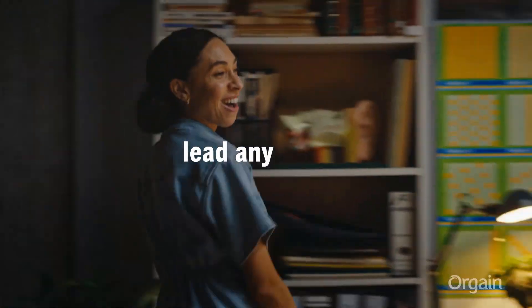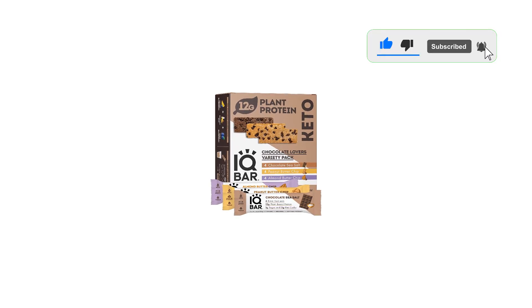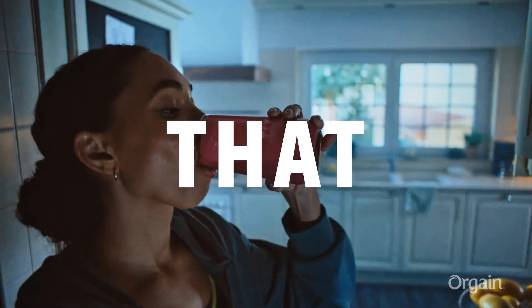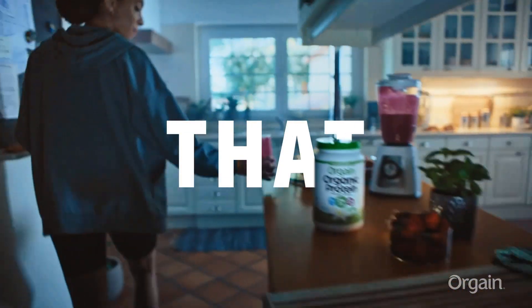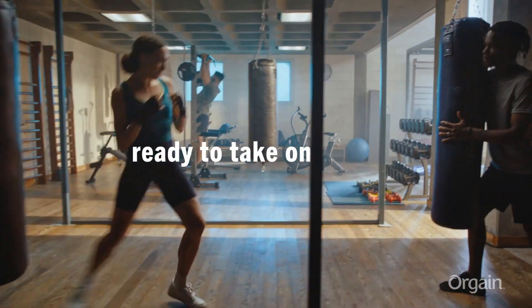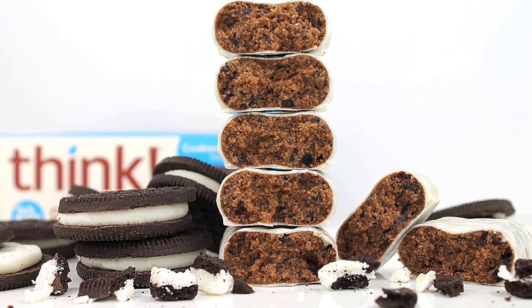The Pro Bar Meal bar sets itself apart from other bars by being blended, not baked, so the consistency of the bar is really unique and enjoyable. Think of it like a sticky mix between cookie dough and trail mix. They come at a cost with more carbohydrates than most bars, and the addition of vegetable glycerin, a sugar alcohol. The extra carbs and sugar come from a combination of ingredients.